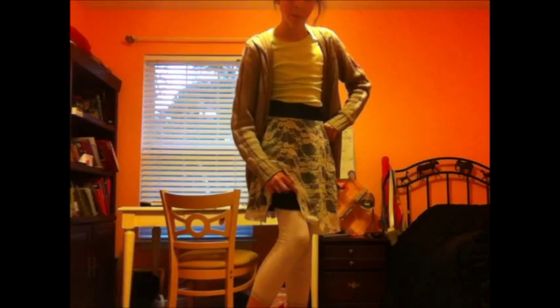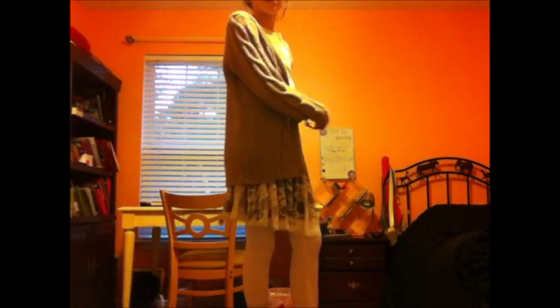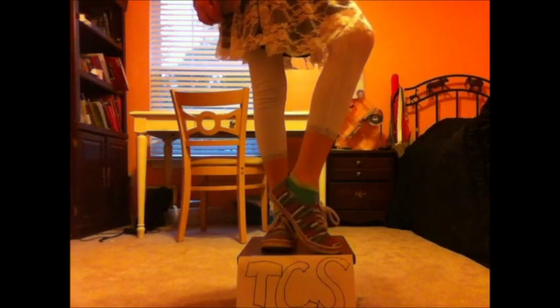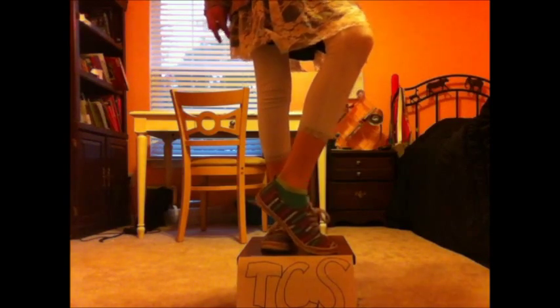So first I got this black skirt. It's white lace and then it has a black layer below it. I also got this brown jacket from Old Navy. I also got these white leggings. And for shoes I'm just wearing these really cute shoes from Old Navy. I also got these socks from Old Navy.